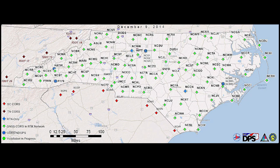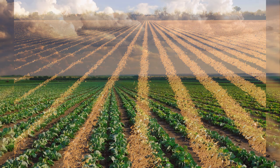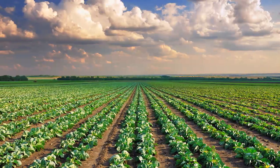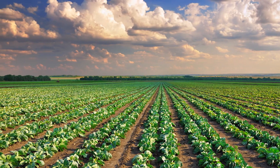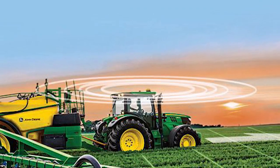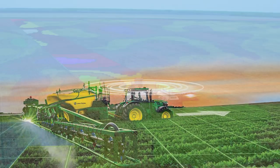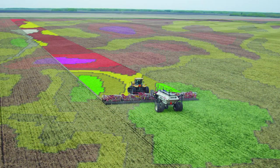So how does the CORS network support precision agriculture? If a farmer is trying to precisely place rows in a field so that they have uniform spacing for maximum production and efficiency, they need something as exact as a real-time network allows. If farmers have automatic steering systems and tractors coupled with a GNSS receiver that gets correction signals from the real-time network, they can systematically, routinely, and consistently place rows that are exactly parallel and uniformly spaced across the field.